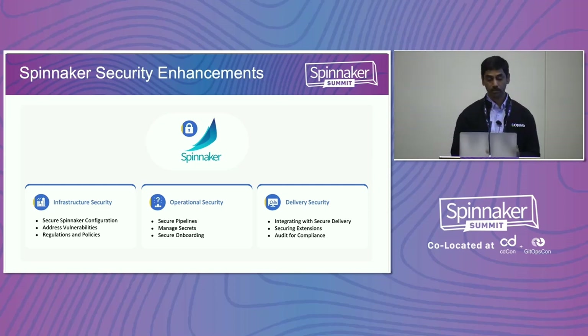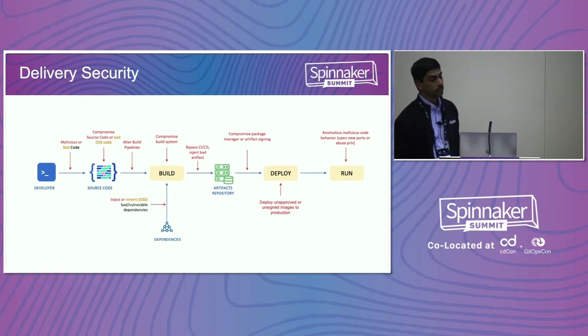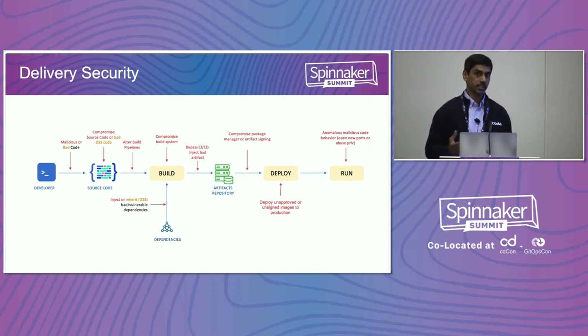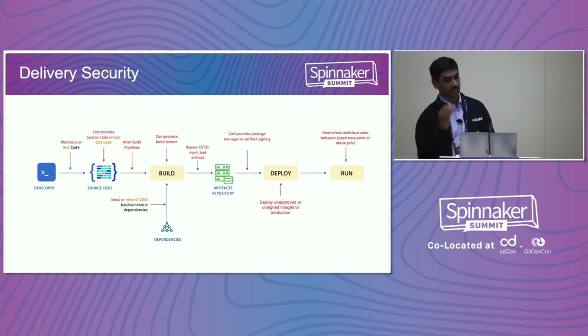We'll focus more on the delivery security for application delivery itself. Usually we also have extensions in the pipeline — custom integrations. For example, in an enterprise you might be using Checkmarx or Snyk, and you want those checks to be part of the delivery, which means you need extensions built into Spinnaker to verify those. From the security perspective, the security team is trying to protect the application from various types of attacks — it's a security perspective, not an application developer perspective.